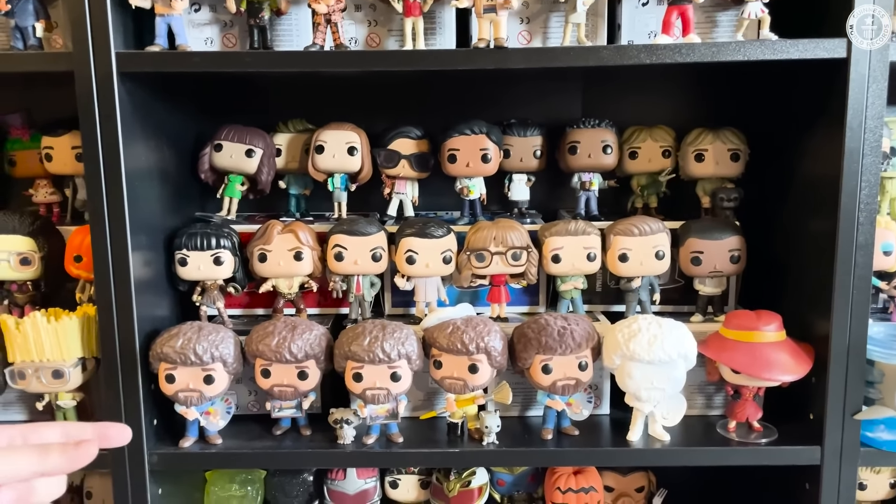This is a complete set of Breaking Bad. Lost in the back, Baywatch, Gilmore Girls, Dawson's Creek.